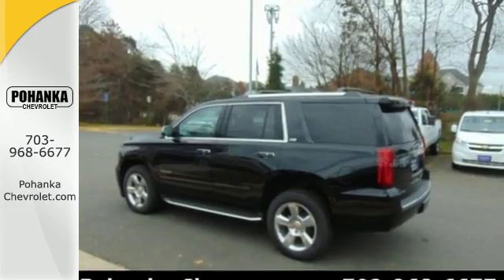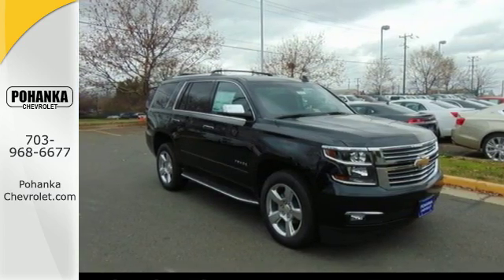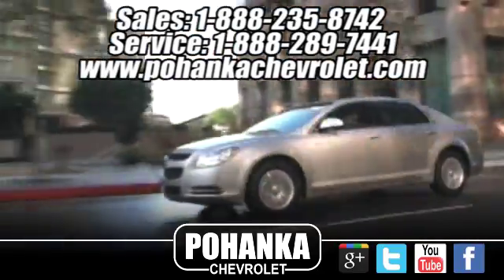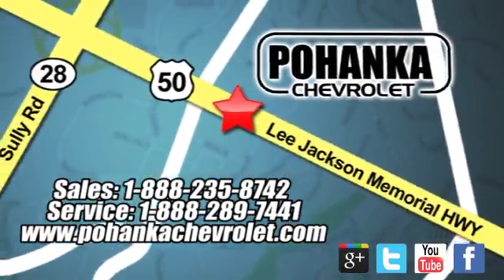Get behind the wheel of uncompromising performance today when you come in for a test drive. We're conveniently located at 13915 Lee Jackson Memorial Highway, Route 50 in Chantilly.